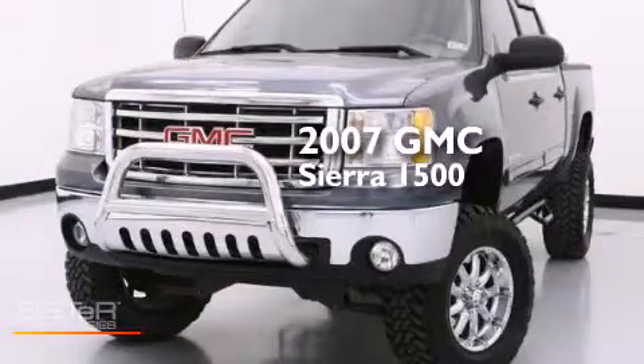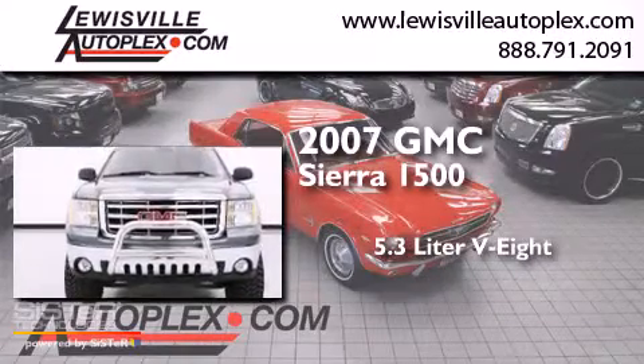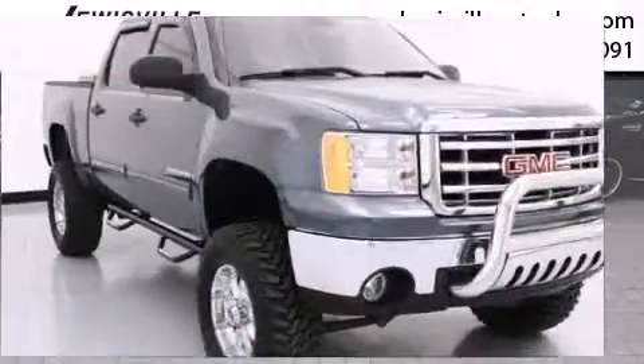This is a 2007 GMC Sierra 1500. It has a 5.3-liter, eight-cylinder engine, an automatic transmission, and the added capability of four-wheel drive.